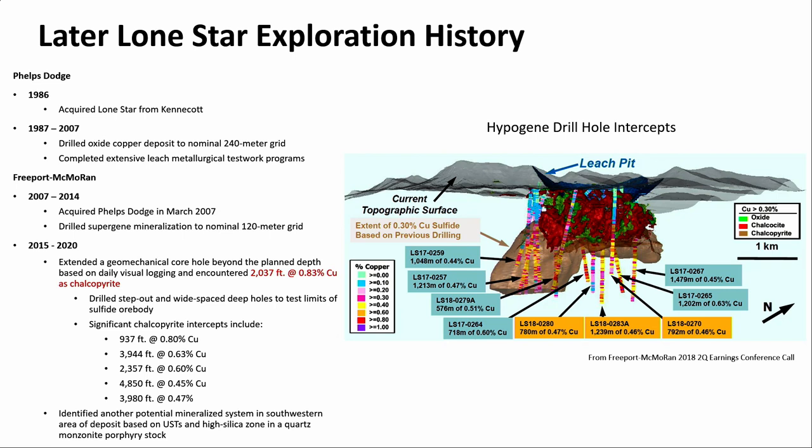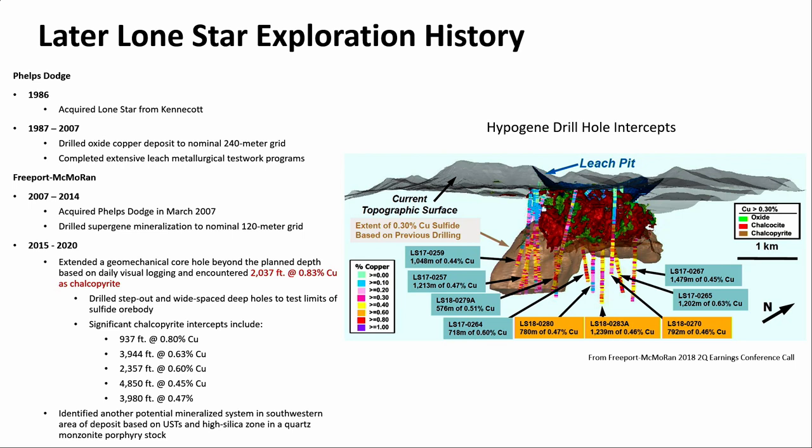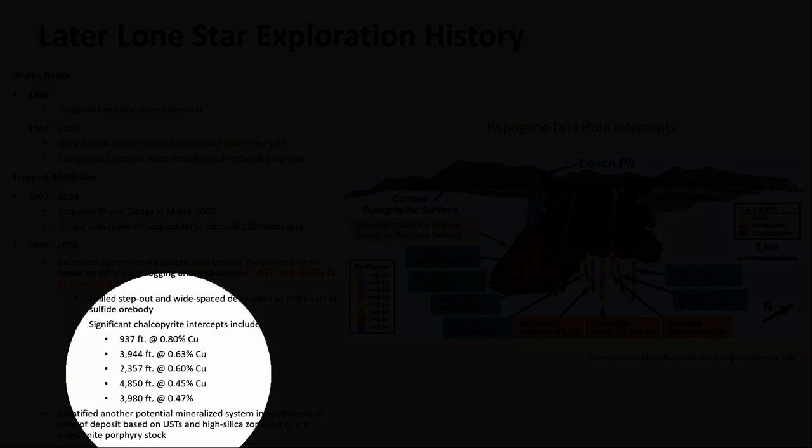From that discovery, it took about a year, but pretty aggressive drilling programs were budgeted — step-outs and wide-spaced deep holes to test the limits of the sulfide ore body. This slide is from a Freeport-McMoRan 2018 second quarter analyst presentation. You can see some of the intercepts drilled — those are in meters, fairly significant, all below the oxide. Intercepts include almost 4,000 feet at 0.63%, 2,400 feet at 0.6%, 4,900 feet at 0.5%.